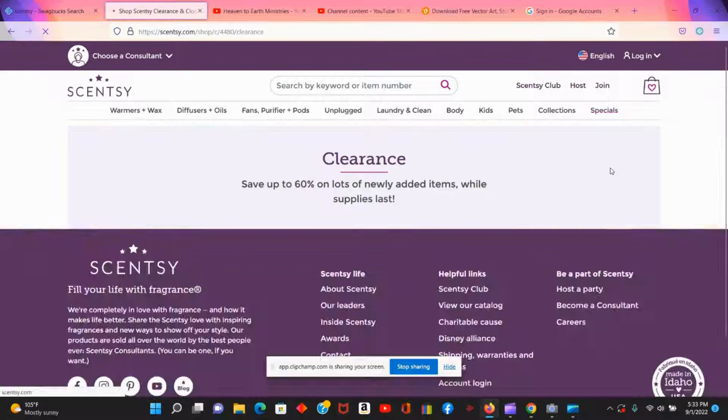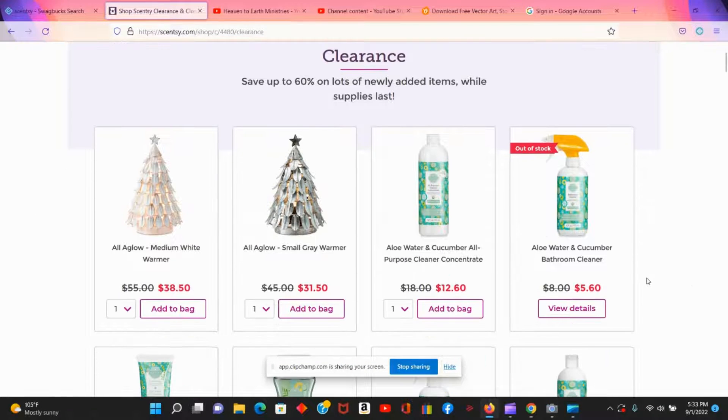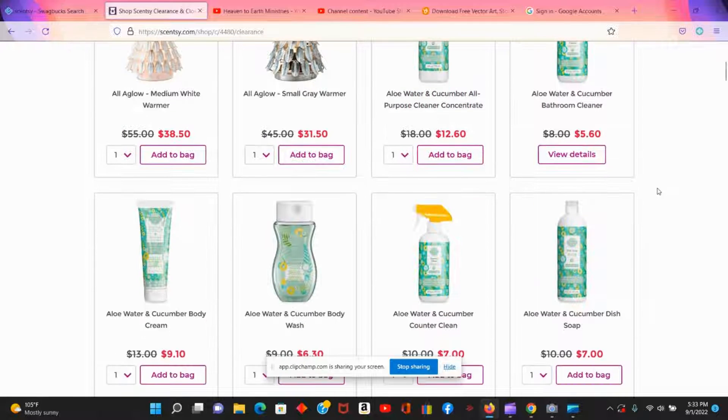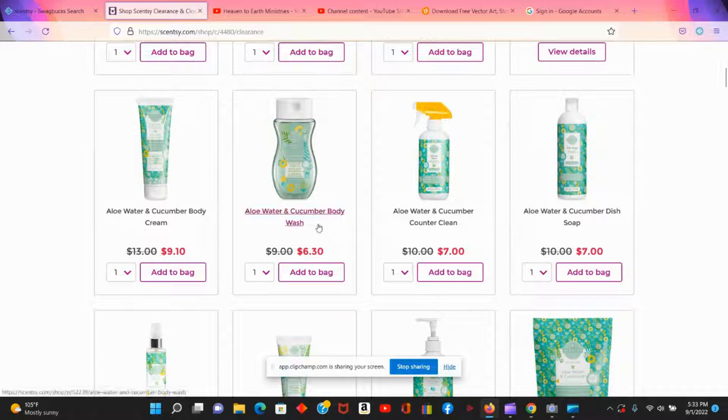There's a bathroom cleaner that's normally eight dollars and you can get it for $5.60 on the clearance. The all-purpose cleaner is also available on clearance, so it's worth checking both of those.